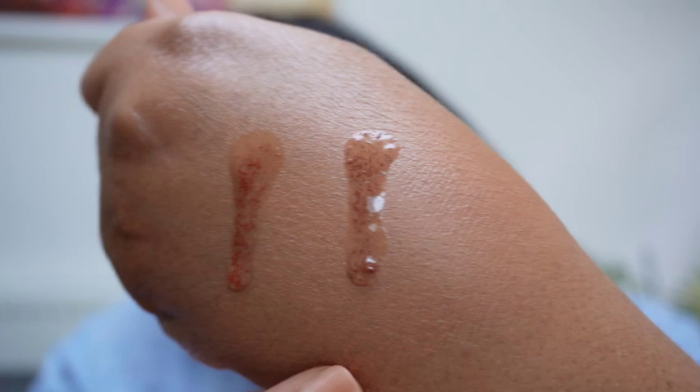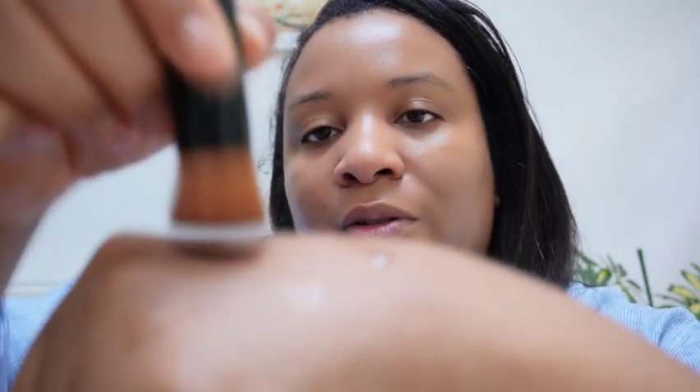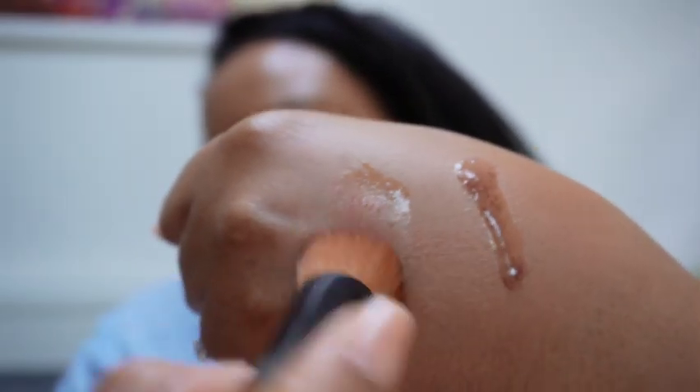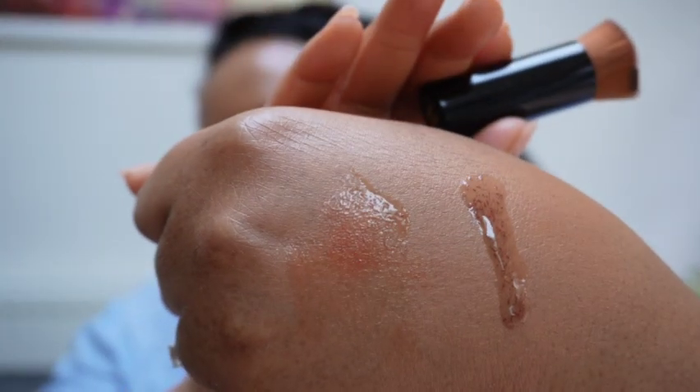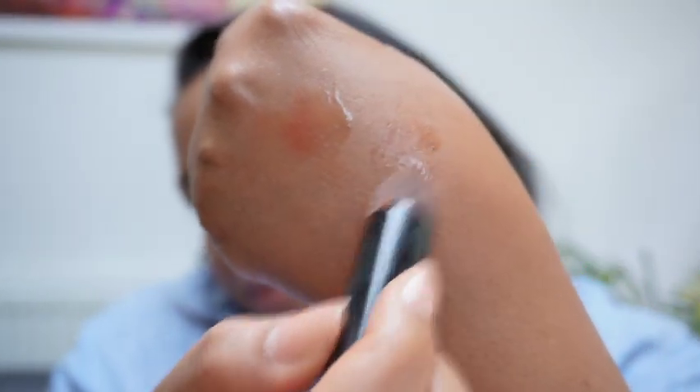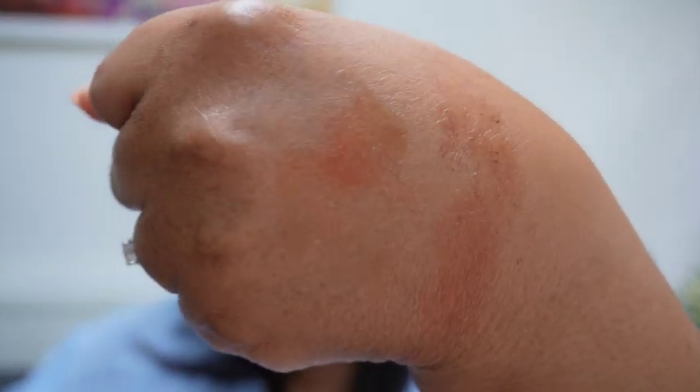So the Deep Bronze has that very runny consistency — it's very hard to see the color because it's suspended in the water, but it looks kind of purpley-brown. Then the Deep Apricot — hopefully you should be able to see the slight difference — is more of an orange color, and the Deep Bronze is almost a plummy-brown. Once I burst the pigments with the brush, the orange really comes through on the Apricot.